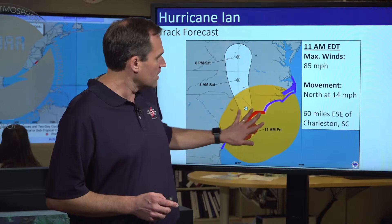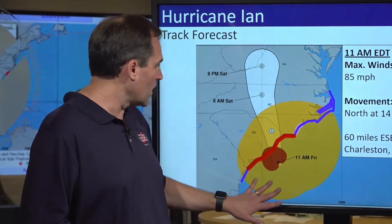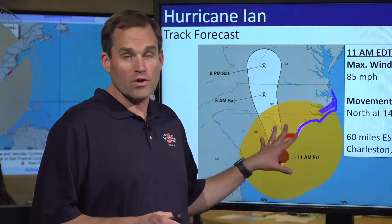You can see tropical storm-force winds extending well out off the North Carolina coast. We have tropical storm warnings in effect for much of the North Carolina coastline, a hurricane watch in effect from Cape Fear up to Surf City, and that hurricane warning for South Carolina. We're also expecting an inland wind threat to develop that we'll talk about in a minute.